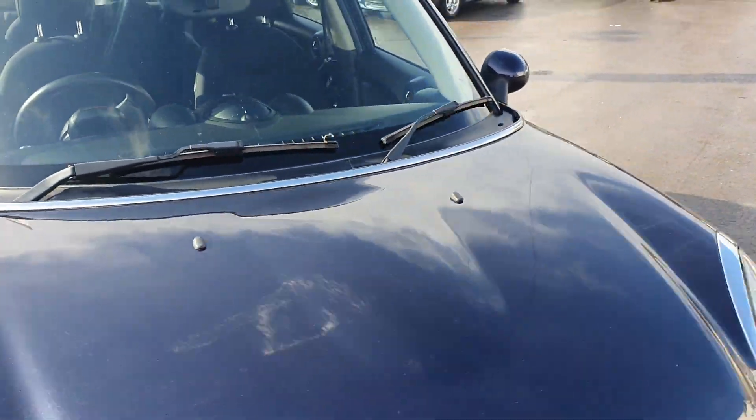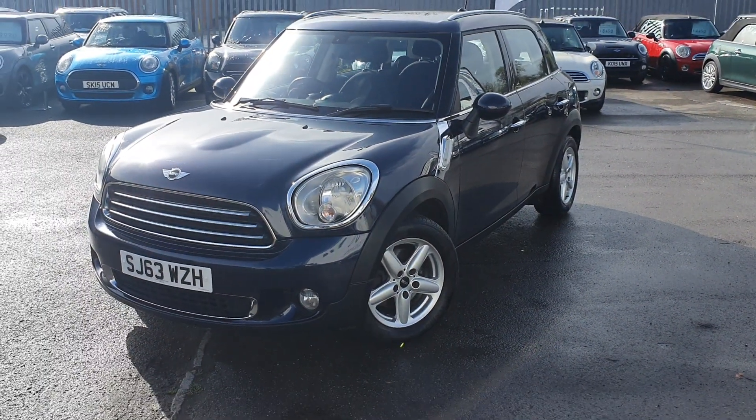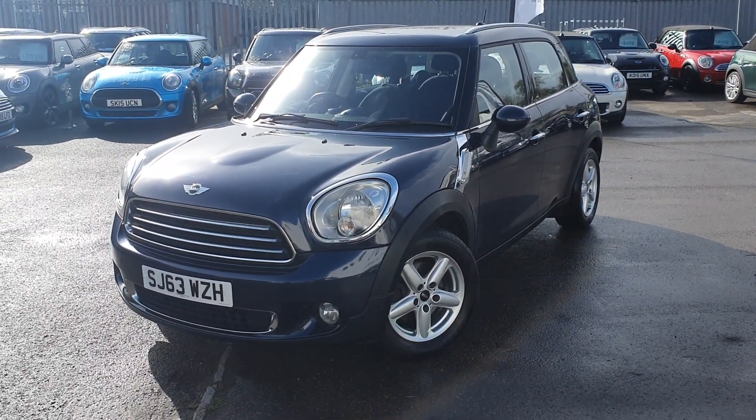There we have it. If you are interested in this car at all, or would like any more information, or to arrange a viewing and test drive, please give us a call today. Thank you.